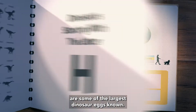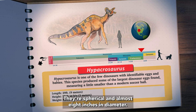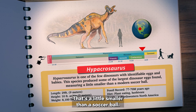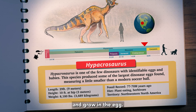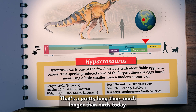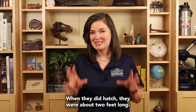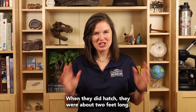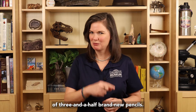Hypakrasaurus eggs are some of the largest dinosaur eggs known. They're spherical and almost eight inches in diameter — that's a little smaller than a soccer ball. Hypakrasaurus took about six months to develop and grow in the egg. That's a pretty long time, much longer than birds today. When they did hatch, they were about two feet long — about the length of three and a half brand new pencils.